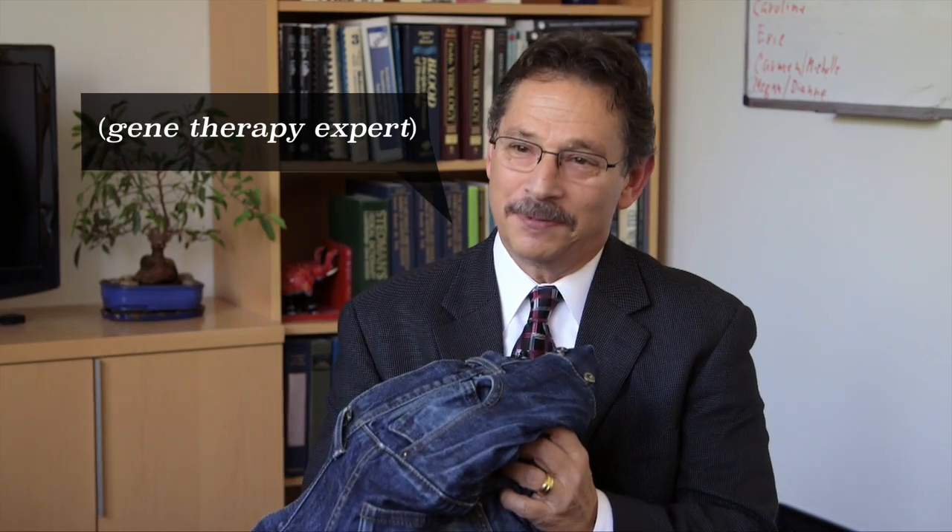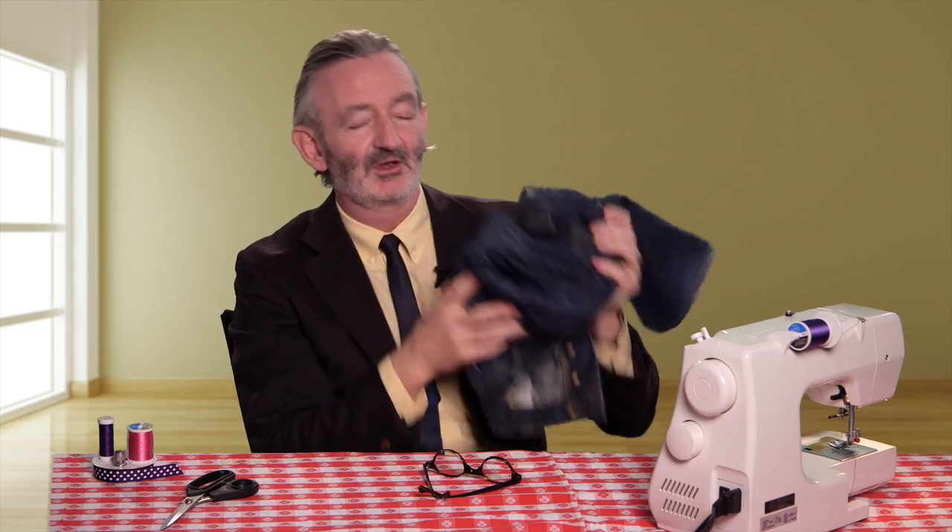Step one: make sure you have the right genes. This is the wrong type of genes. Turns out Levi's are great for casual wear, but rubbish for curing deadly diseases.